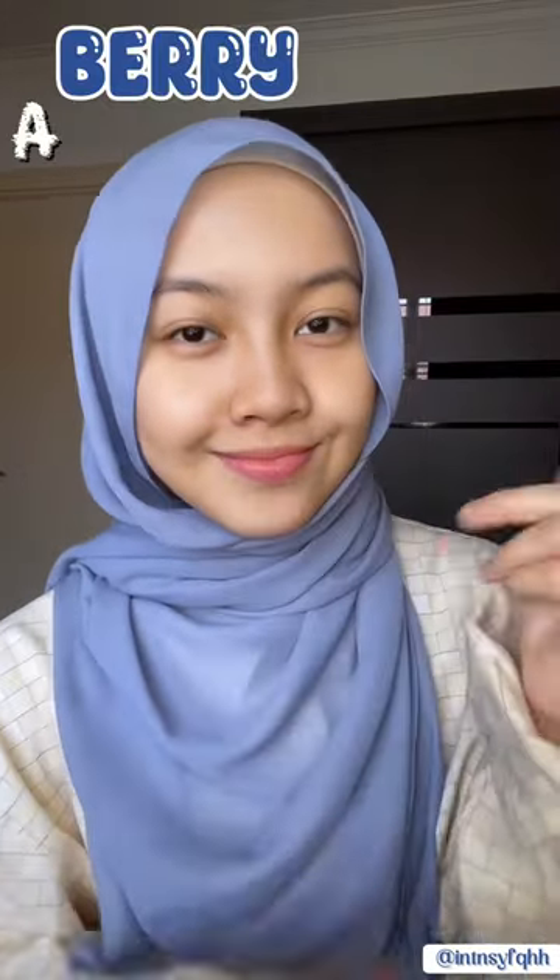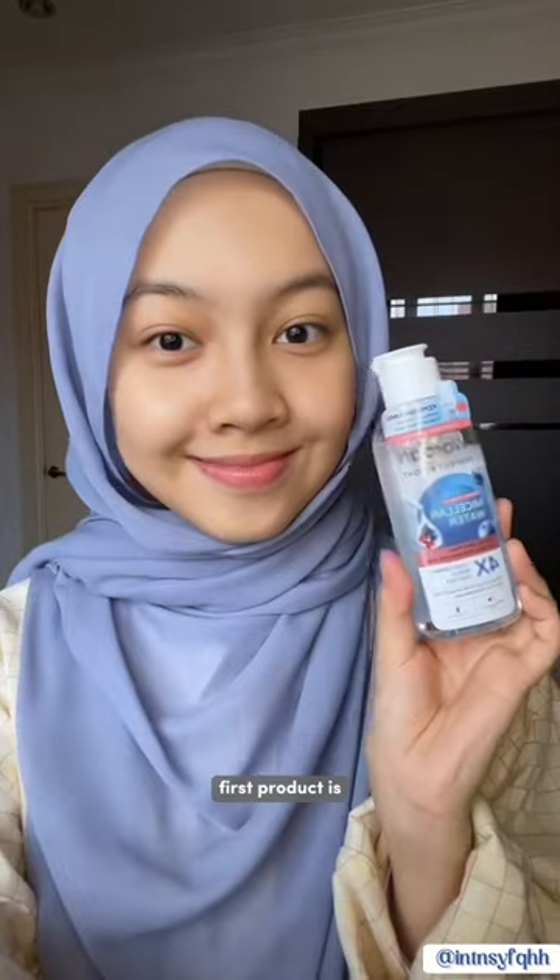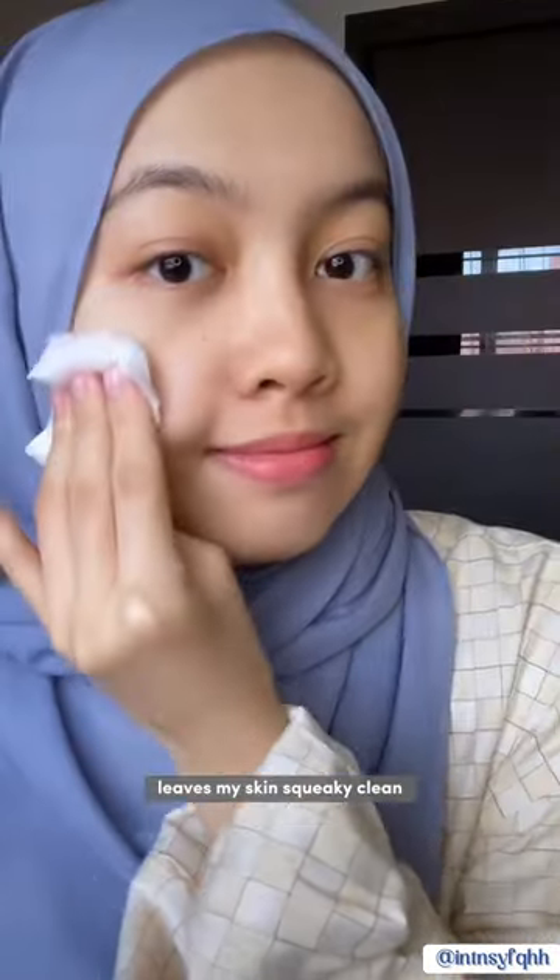Assalamualaikum everyone and salam Ramadhan. Want to know my secret to achieve a very bright looking skin? First product is Wada Perfect Bright Micellar Water. It leaves my skin squeaky clean from makeup and dust from outside, and it doesn't dry up my skin, which is good.